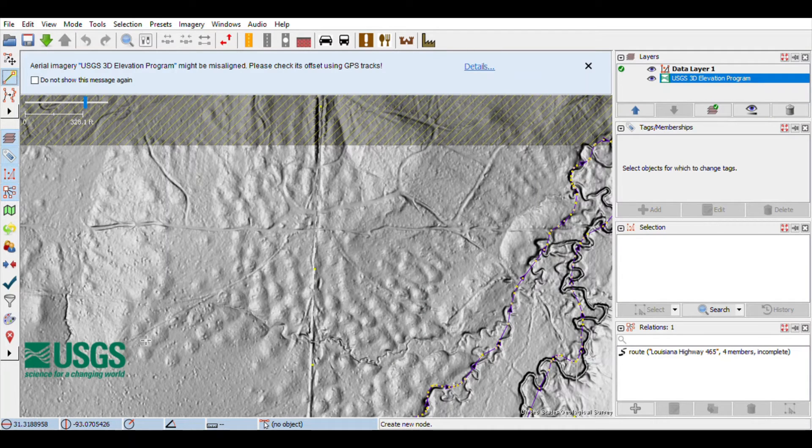We'll start by dropping a node along the track alignment that's evident from the hillshade and connecting it into the mainline. With that connected, we will add our tagging here for abandoned railroad code and also our source of the USGS 3D EP.